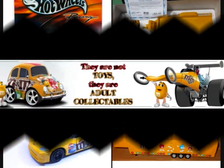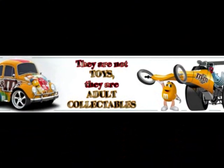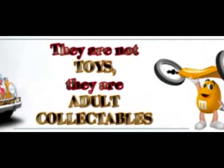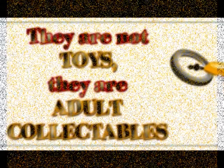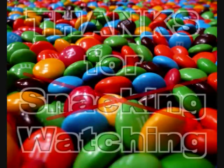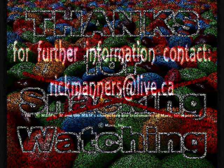I have a sign in my studio reminding my friends and family that these are not toys — they're adult collectibles. Always remember they're not toys. With that being said, I'd like to thank everybody for watching my video. Please stay tuned for new and upcoming ones. Thanks for watching.